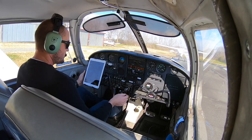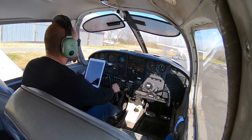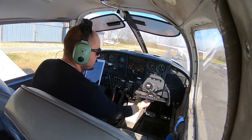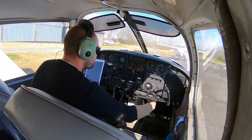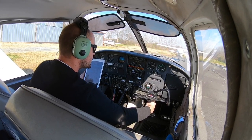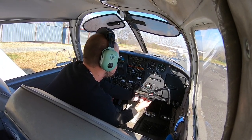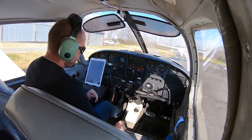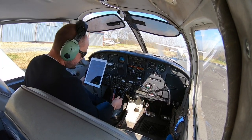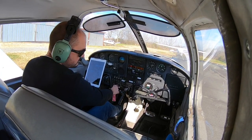Run-up. Parking brake set. Throttle to 1,800. Right mag check — a little rough. Going to go ahead and clear that out by taking a little of the mixture out and leaning it a bit. Clear out that right mag. Surprised it's not good — this aircraft was just flown about an hour before me. About 100 RPM drop, maybe a little over 100. Right mag is clear, back to both.